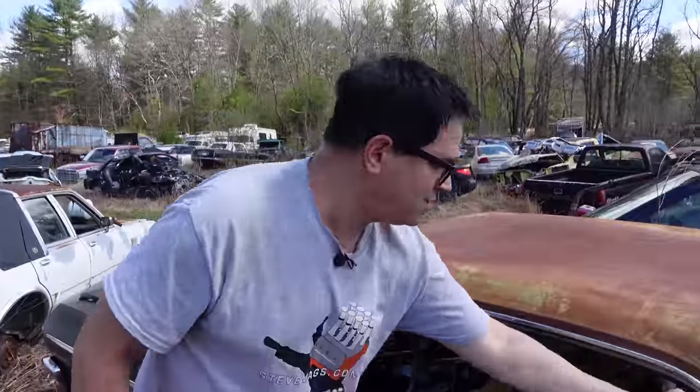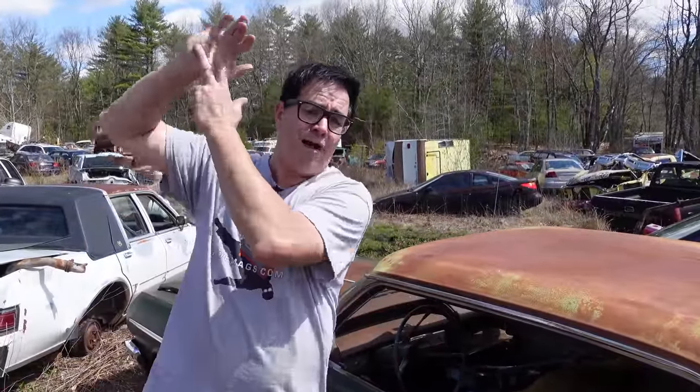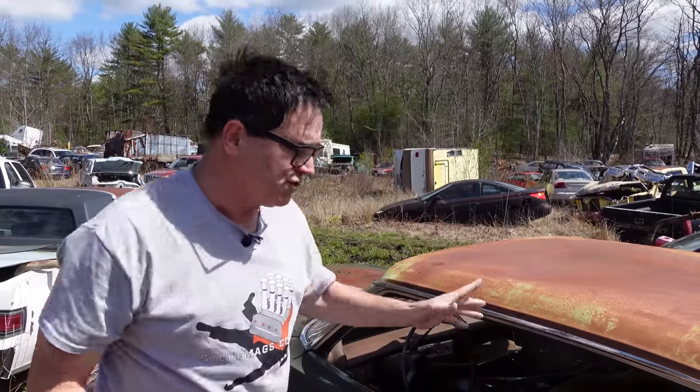Now this is an Impala — it's a hardtop. Keep in mind, in Chevy's full-size lineup we had the Biscayne, Bel Air, Impala, and Impala SS. The only hardtops without a pillar were the Impala and the Impala SS. The Biscayne and the Bel Air were strictly pillar coupes.